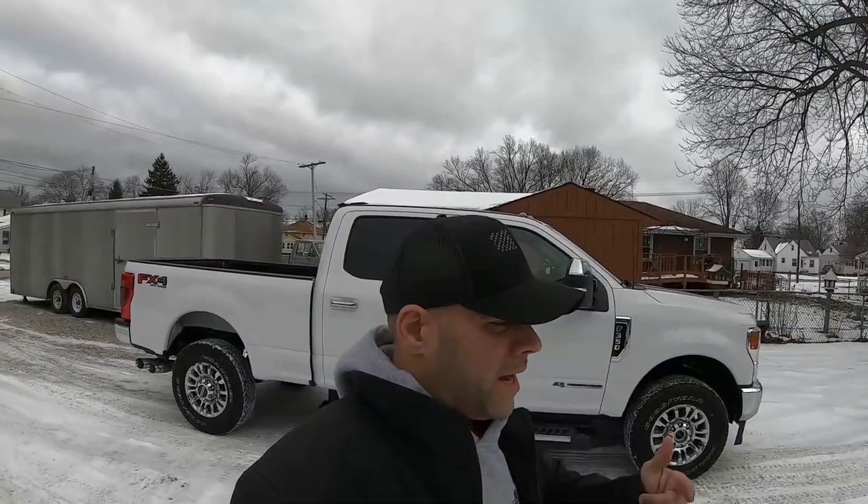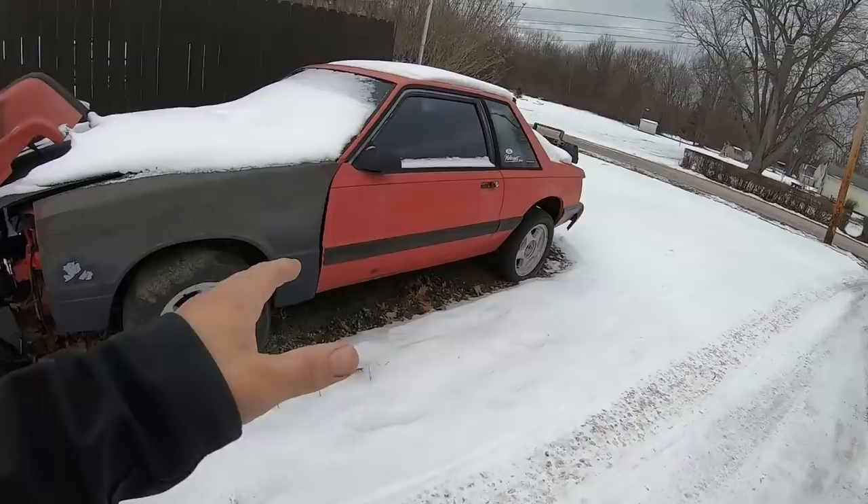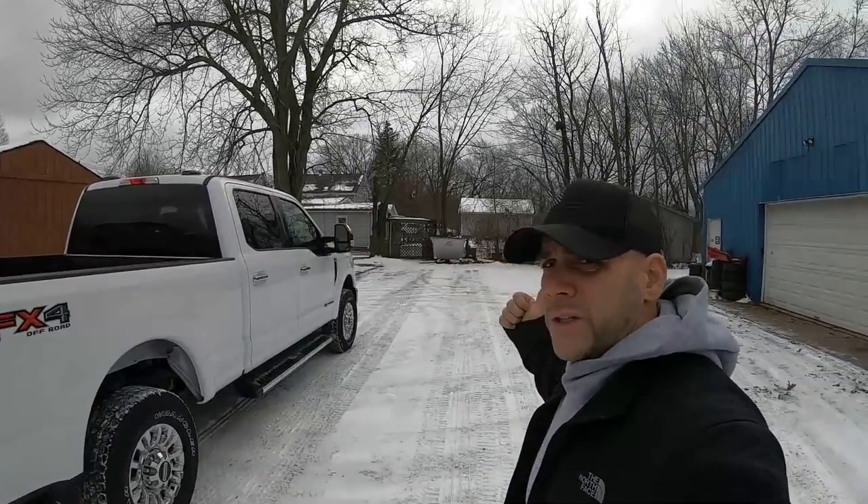Welcome back to the channel. We're going to do something kind of crazy today — talking about what happens when there's just not very many coupes left. Finding a coupe in a good roller shell that's ready to rebuild is getting really hard to find. If you're interested in what I'm talking about, hit that like and subscribe. Let's get it back into the shop — it's freezing out here.